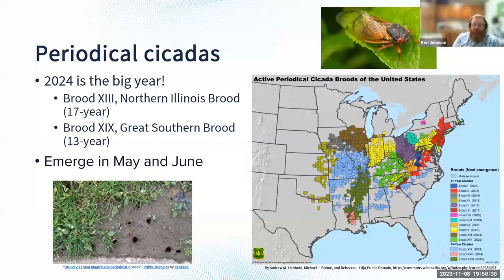2024 is going to be the big year here in Illinois. We have both brood 13 and brood 19. Brood 13 is the northern Illinois brood — this is a 17-year cicada. Brood 19 is a 13-year cicada, the great southern brood. They are both emerging this year. I think the last time this happened was in the 1800s that both of these broods emerged at the same time.